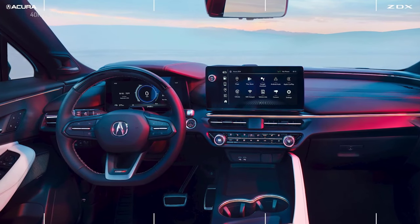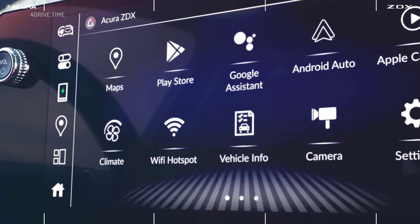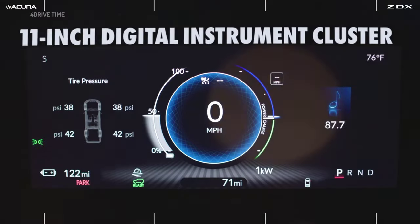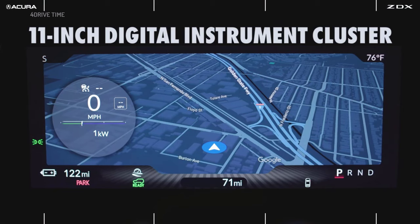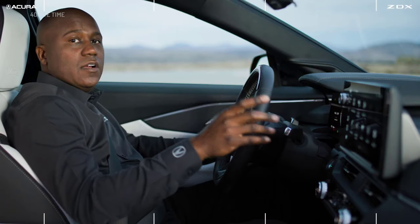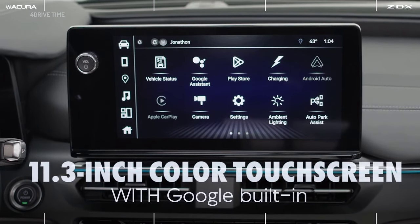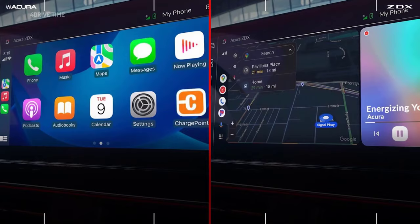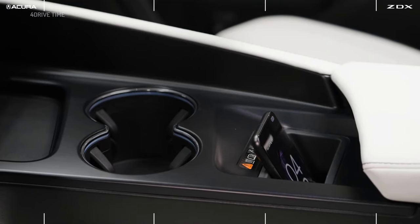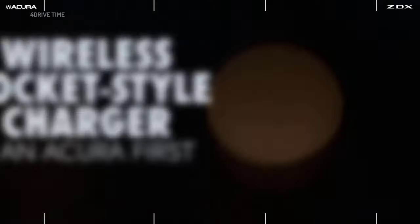Now let's focus on technology and connectivity — ZDX is loaded with it. Looking ahead, you'll see an 11-inch digital instrument cluster with customizable and configurable displays. In the center is an 11.3-inch color touchscreen with standard Google built-in. Apple CarPlay and Android Auto can also be connected wirelessly, and that feature is standard on ZDX.